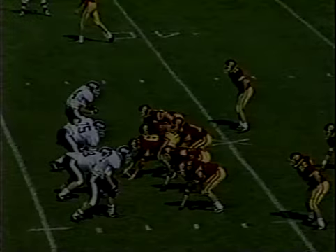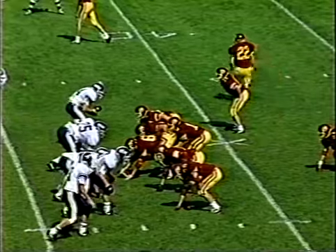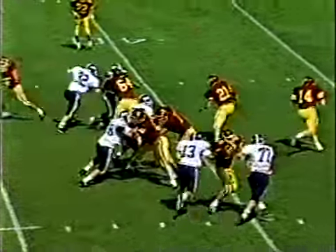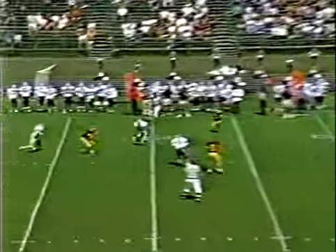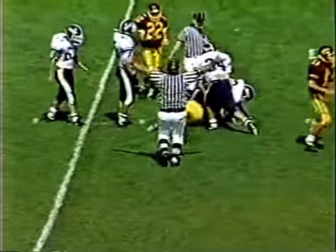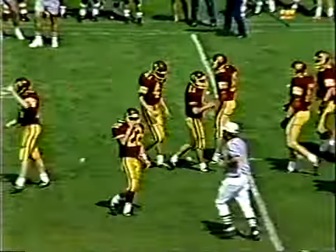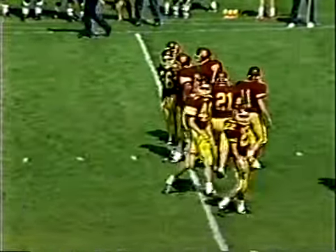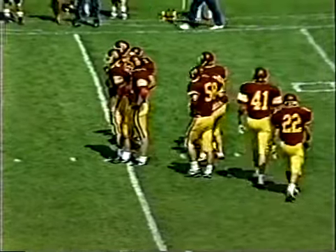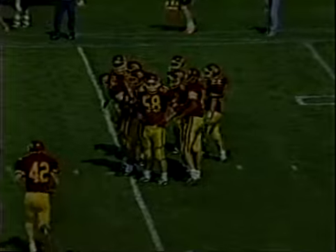Watch for the Trojans to go back there. Purvis again sets up with double slot formation, Langstaff now in motion, LeBlanc to the far side of the field. Purvis rolling that way, setting up for the curl — he's got LeBlanc just over the first down marker. The Trojans pick up their first down. Matt LeBlanc running the nice curl pattern just over the first down marker, and Purvis delivers. Most importantly over the first down marker — you teach your receivers.